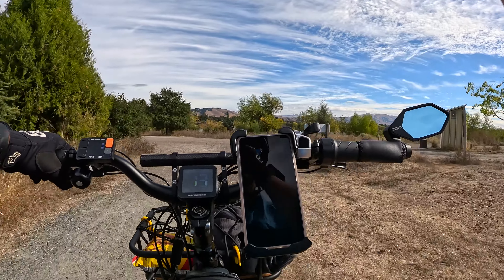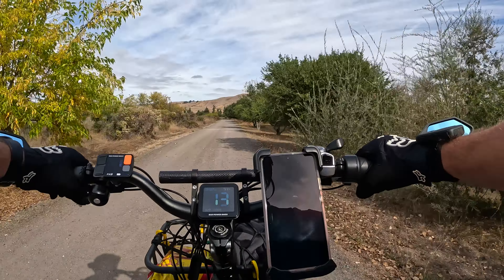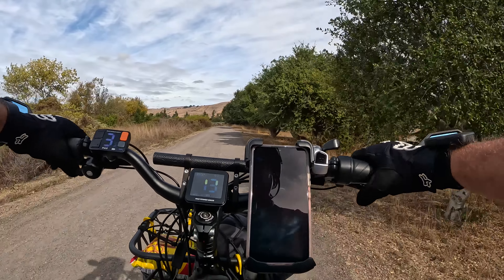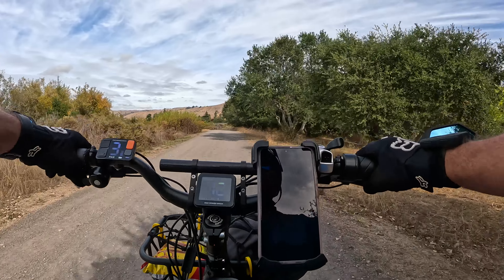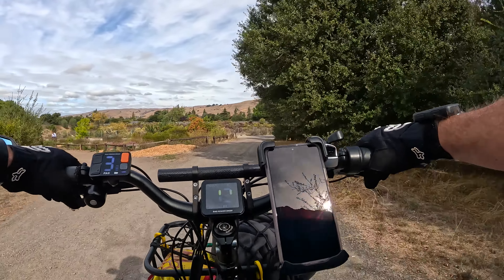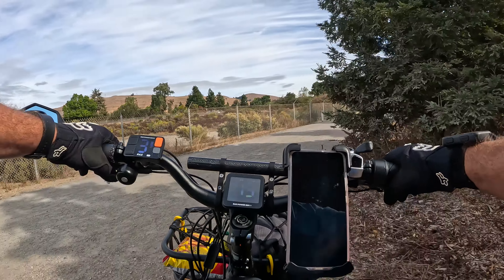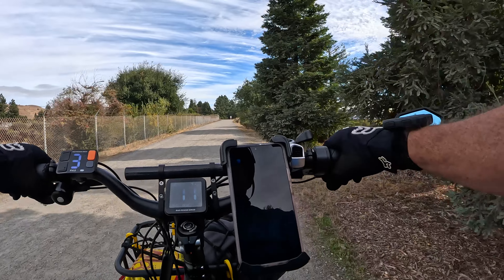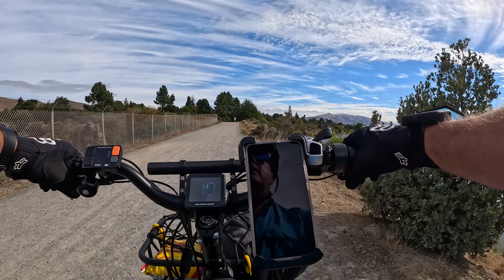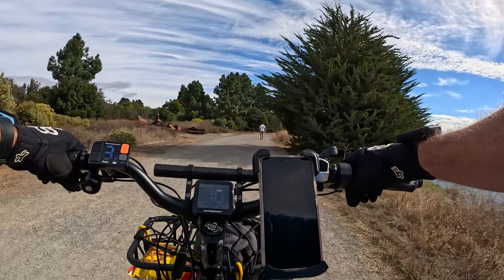So how many of you out there are going to be taking advantage of Black Friday deals on any bike? If you are, let us know what you plan on getting. Or if you already have a bike, let us know what you're riding. Are you waiting for a particular bike to be released? If so, which one is it? There are some nice little lakes here — pretty peaceful.